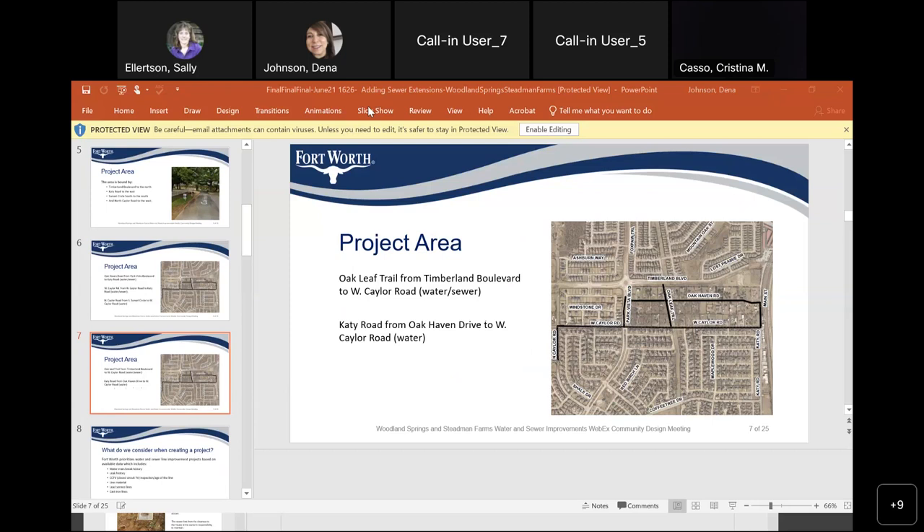Now the sewer line — since we don't have them here on Oak Haven — where is it going to be placed? Are they putting them in the middle of the street? The design for the water and sewer is in the street, under the pavement. So our new road will be torn up again and you guys put the pipe in? Yes, absolutely.